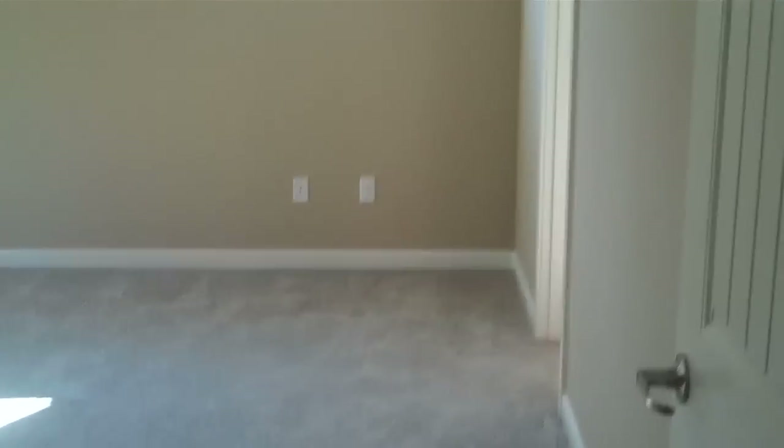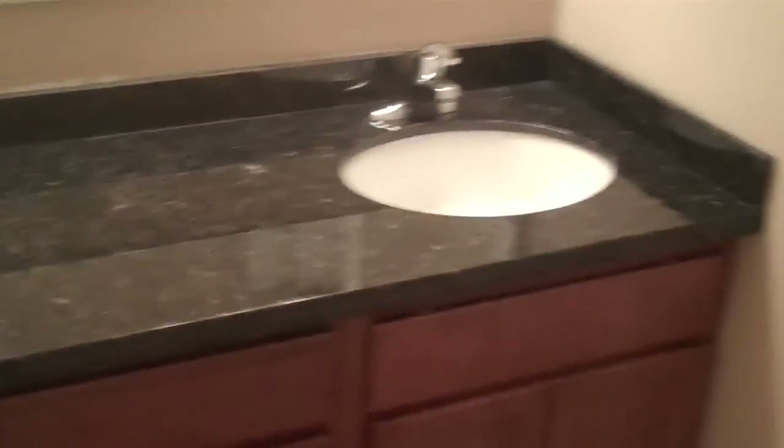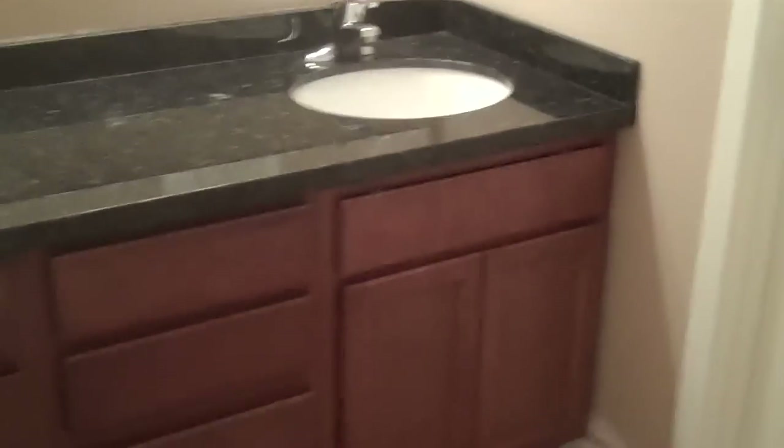Off to the right is the master with double doors — we'll save that for last. The kids' or guest bathroom is here. It's a dual sink — you'll see granite slab again with under-mount sinks, which is very unusual for builders to do. There's a full bath and shower, plus a toilet in a separate room, so people can do their hair while someone else uses the bathroom.